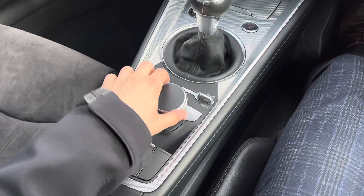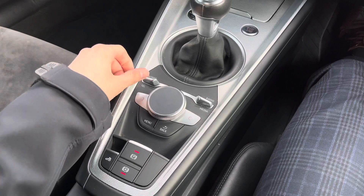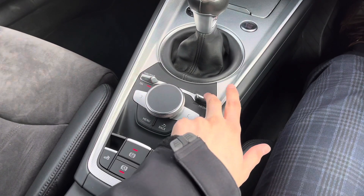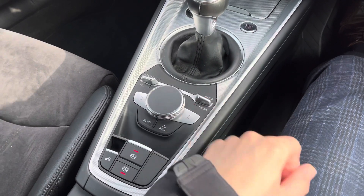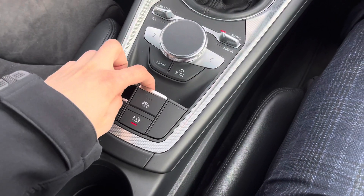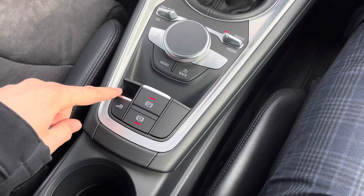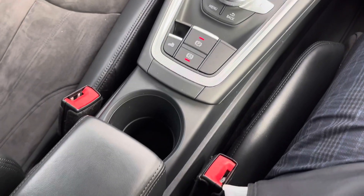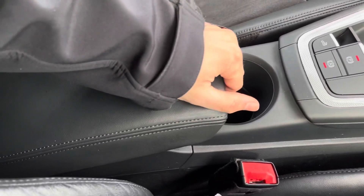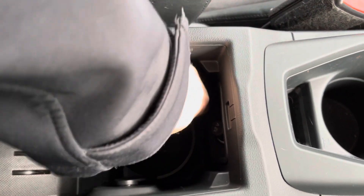Behind that are the controls for the central infotainment screen — Audi's virtual cockpit — with a central dial you scroll left and right through menus and push to select, plus shortcut buttons for quickly accessing different settings. We also have an electric parking brake so any tricky hills are no issue — the vehicle figures out how much brake to apply — as well as the auto hold button and the button for the electronically folding fabric soft top.